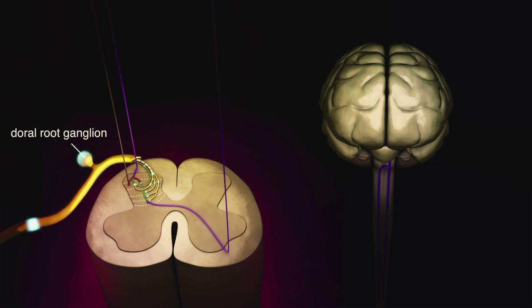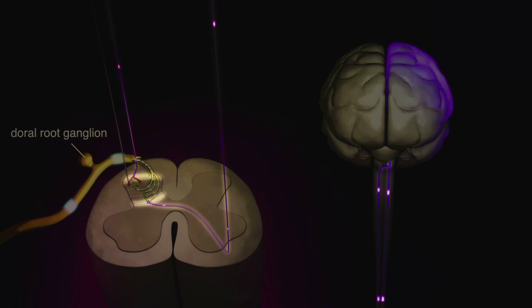Action potentials of C and A-beta fibers are delivered to the dorsal horn of the spinal cord, where they are modulated before they are sent to the contralateral side of the brain via projection neurons in lamina 1 and 5 of the spinal cord.